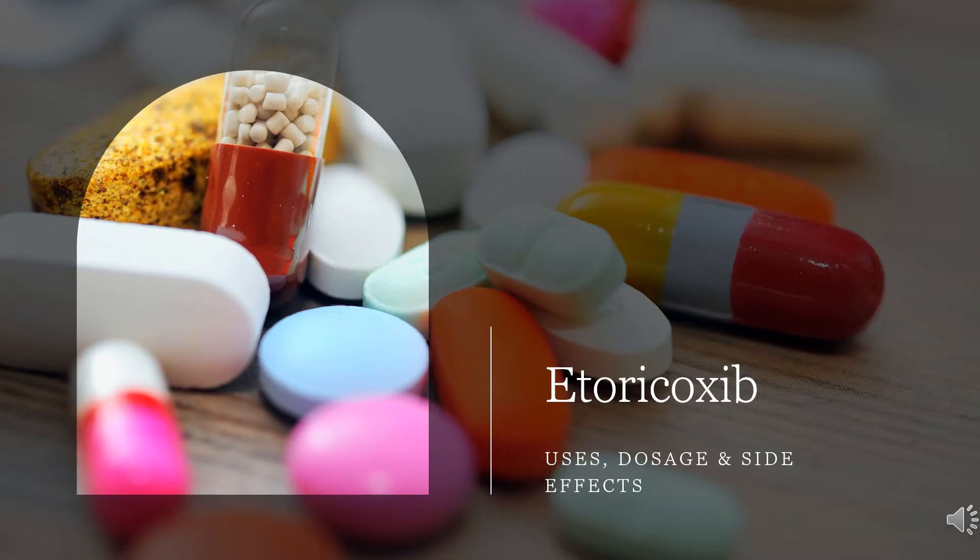In this video, we will cover: what is etoricoxib, what is etoricoxib used for, contraindications, side effects of taking etoricoxib, how etoricoxib works, and how to use etoricoxib.